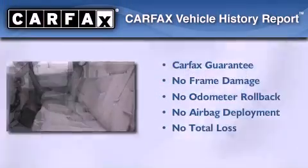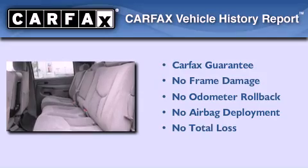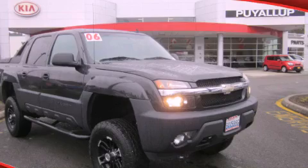Not to mention that this Chevrolet qualifies for the Carfax buy-back guarantee. This vehicle won't last long at this price — call and arrange a test drive now.